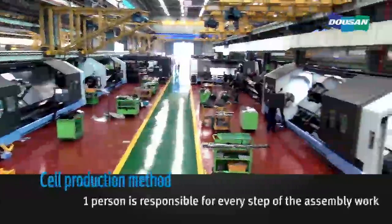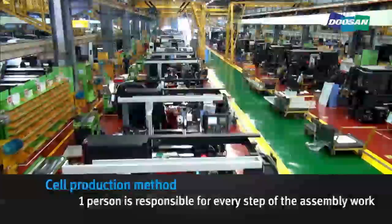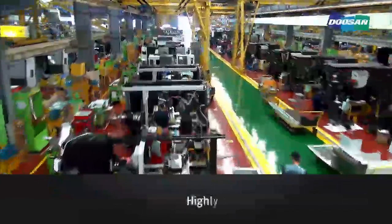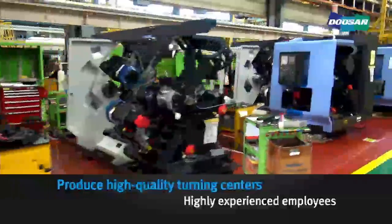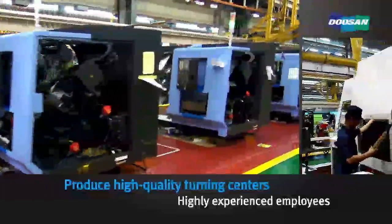In the turning center assembly line, each unit is assembled using a cell production system, where one person is responsible for every step of the assembly work. These technicians are experienced and highly trained, and are fully capable of producing high-quality turning centers.